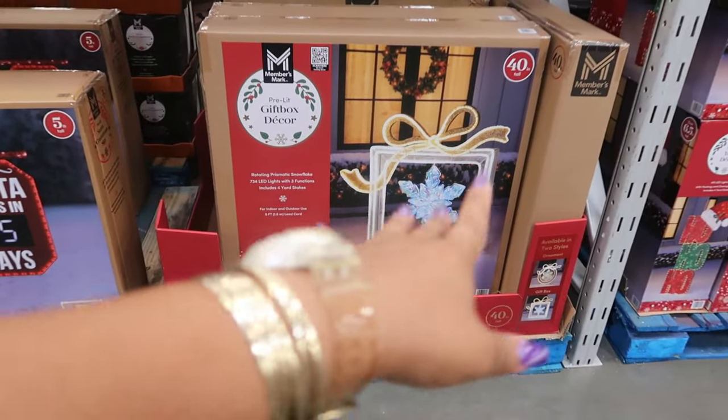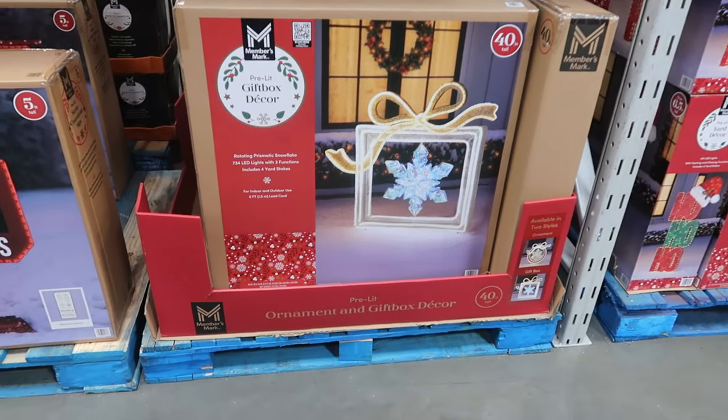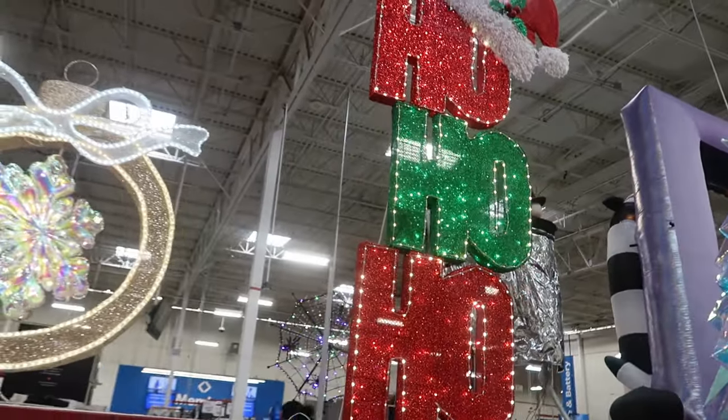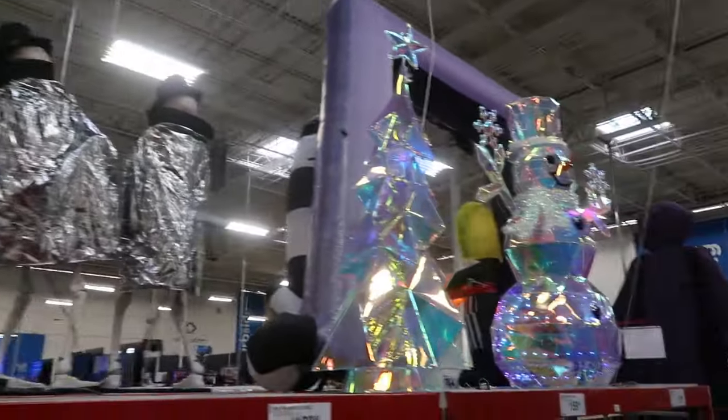You can get it in the round design or the square one — the square one looks like an old-school TV box, but I like it. They also have yard decor: the 'Ho Ho Ho' is $99.96.